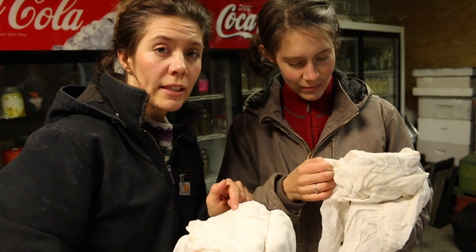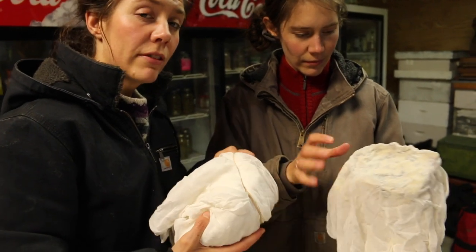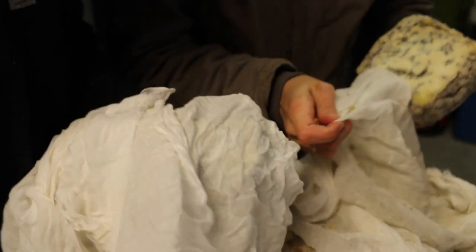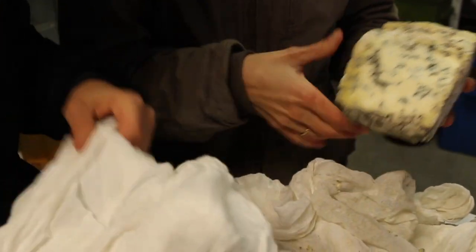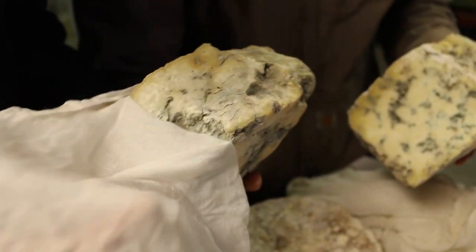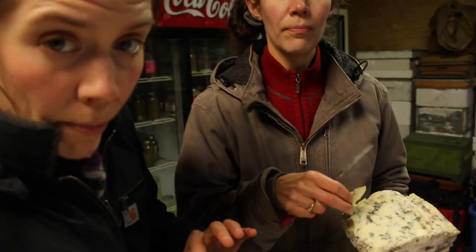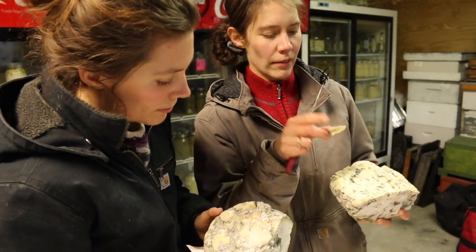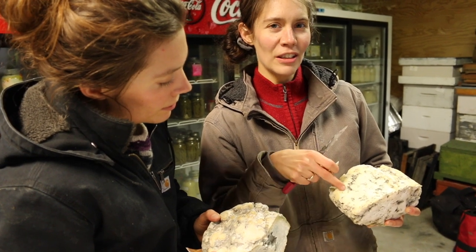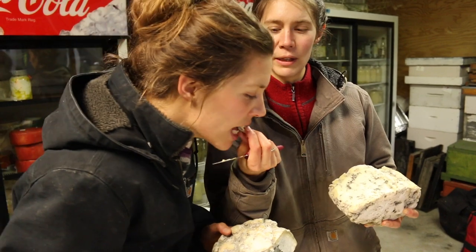These are both blue cheeses — these are Stiltons that we made this summertime. We've been storing them in the fridge wrapped in cheesecloth. The best way that we enjoy eating our Stilton at this age — about two and a half months old — is making blue cheese chocolate, or eating it with honey, or in a four-cheese lasagna. From American Test Kitchen, you can replace the Gorgonzola with Stilton blue, which is what we have done.